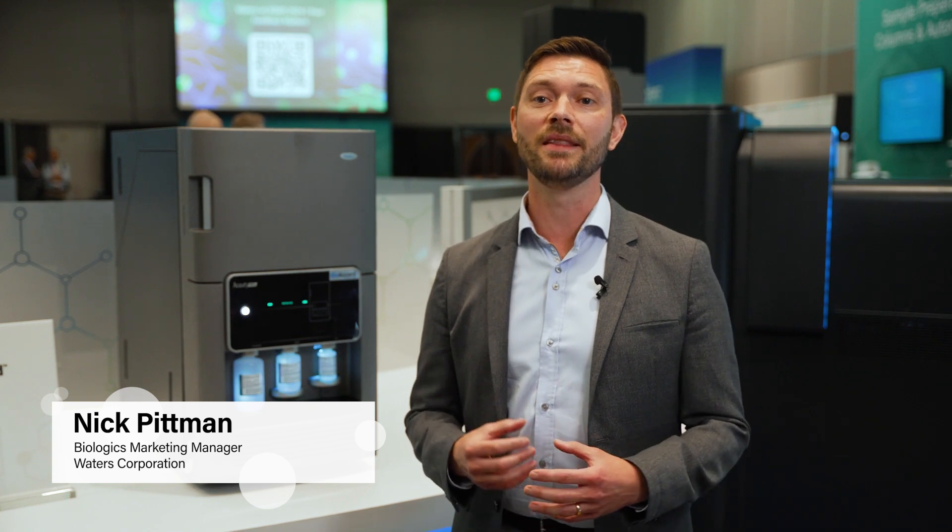Hi, I'm Nick Pittman and I'm a member of the Biologics team in the Research, Development and Advanced Testing group at Waters. Our mission is to deliver labs and scientists who develop and produce protein and gene-based therapeutics with purposeful and point-of-need analytical solutions.